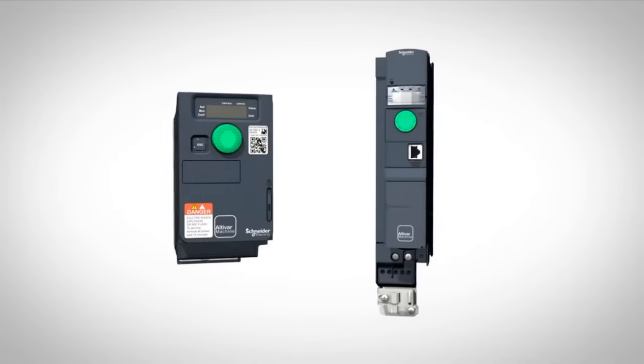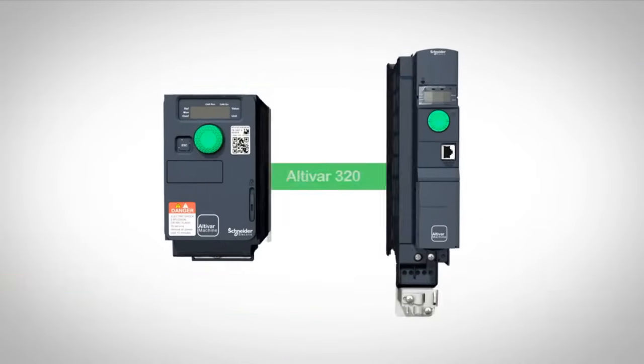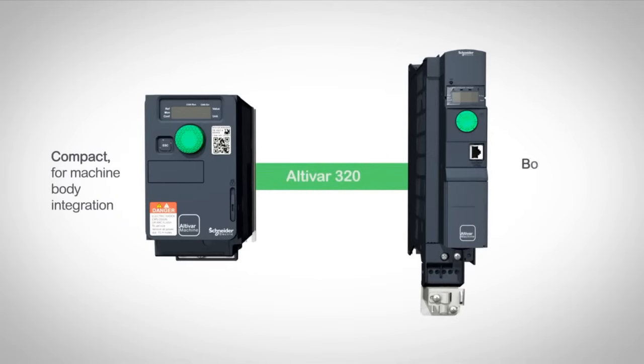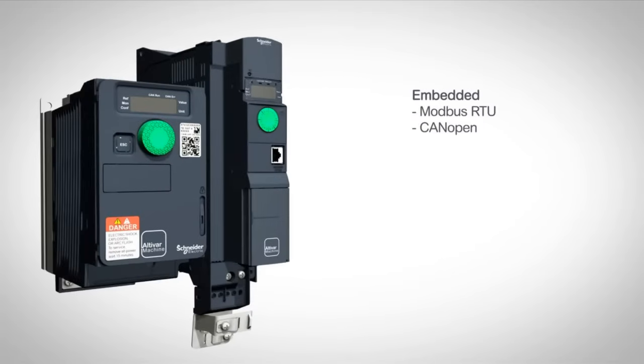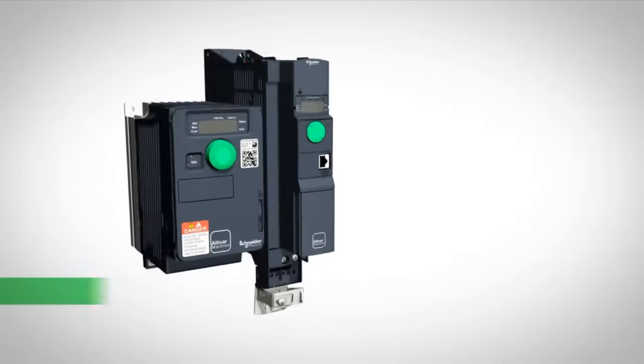Altivar Machine 320 redefines possibilities for machine manufacturers. The two form factors allow efficient space usage in various cabinet layouts despite mechanical constraints. With its advanced connectivity, Altivar Machine 320 integrates into any automation architectures.